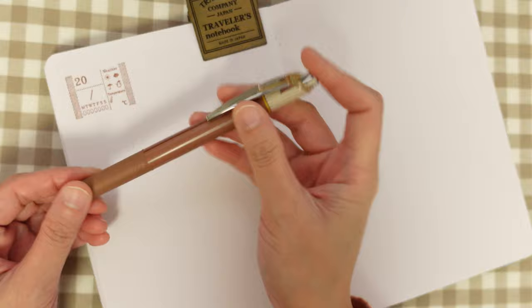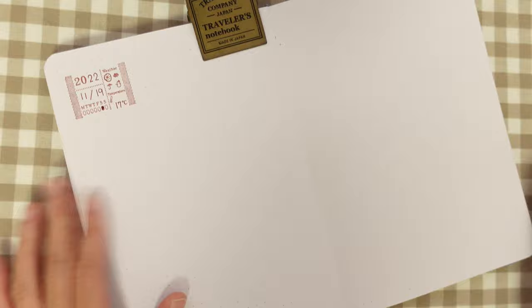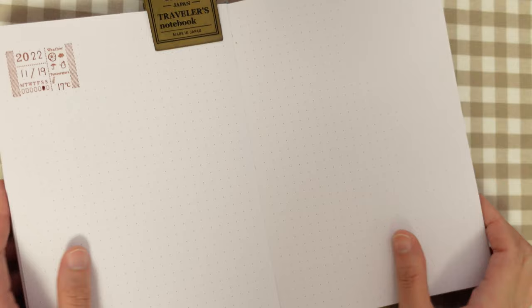Now that the stamp is dry, it's safe to write the details. I am using my Pentel Energel in the color brown. And this is what it looks like filled out.